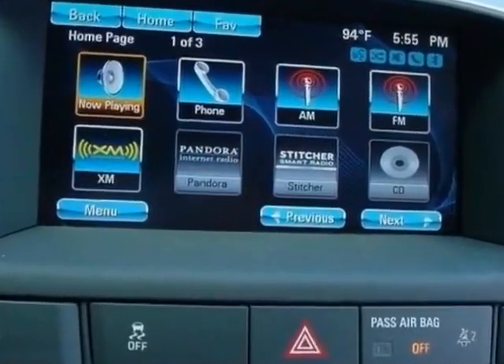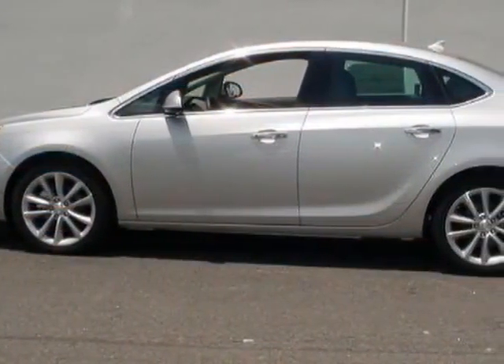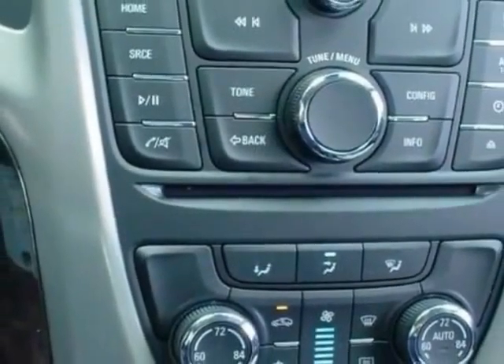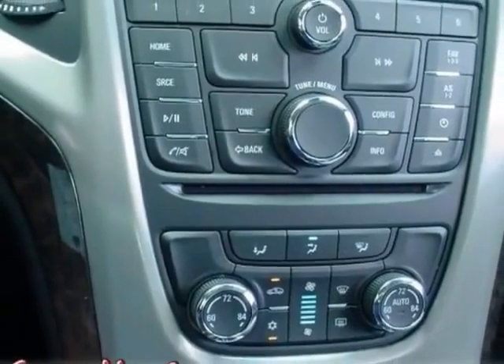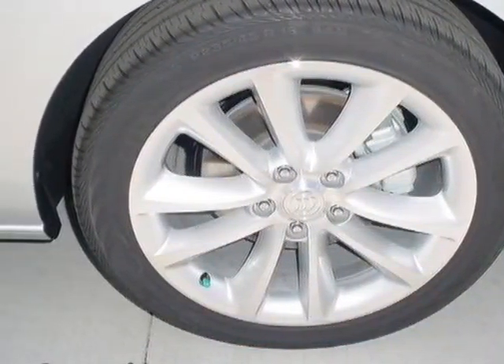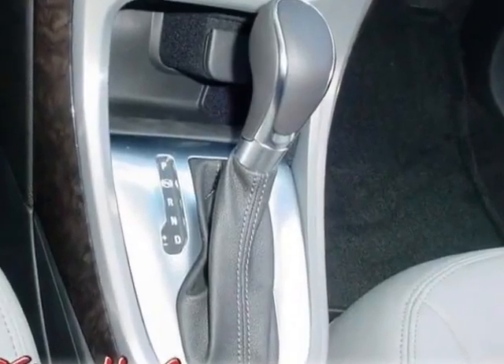Additional options for this vehicle include the 1SD preferred equipment group, medium titanium, premium ribbon fabric inserts with leather red bolsters, emissions federal requirements, quicksilver metallic engine, Echotec 2.4 LDO HC 4-cylinder CD, spark ignition direct injection.